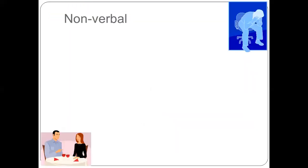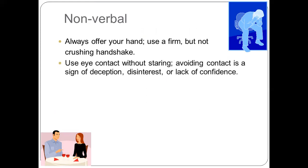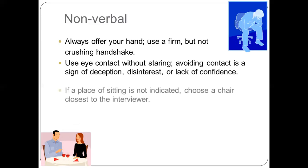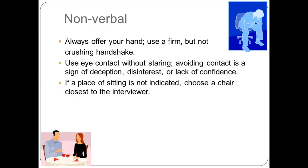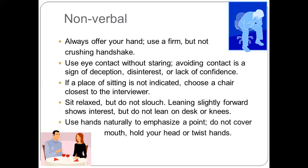Regarding non-verbal body language during an interview: always offer your hand and use a firm but not crushing handshake. During the pandemic, place your hands on your chest and bow instead. Use eye contact without staring — avoiding eye contact is a sign of deception, disinterest, or lack of confidence. If a place of sitting is not indicated, choose the chair closest to the interviewer. Sit relaxed but do not slouch. Leaning slightly forward shows interest, but do not lean on the desk or your knees. Use your hands naturally to emphasize a point, and do not cover your mouth, hold your head, or twist your hands.